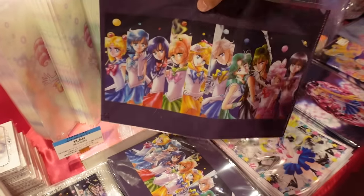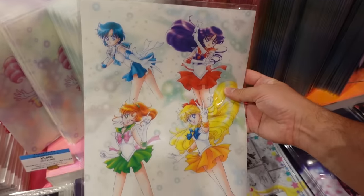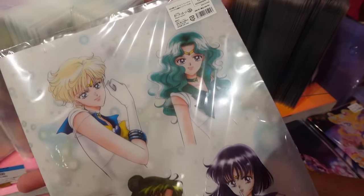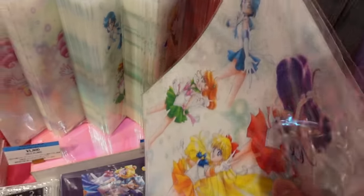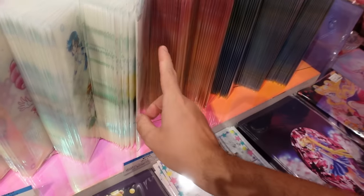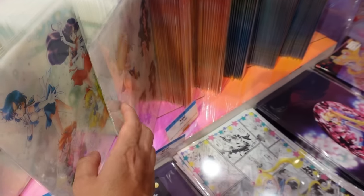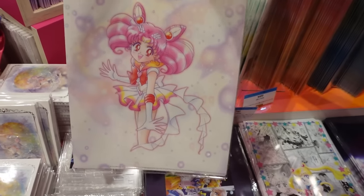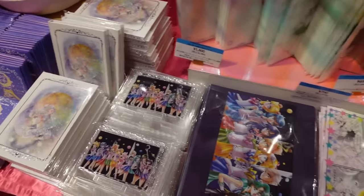The Outer Guardians clear file - that's so nice. The artwork is just gorgeous. I buy these for the artwork, I really do - just look at them. They're 600 yen and they just went on sale not that long ago. It's double-sided - this is the front and that's the back. There's another one here with Chibi Moon and Sailor Moon. Make sure you stick around to the end - I'll show you what I bought, you could probably guess.